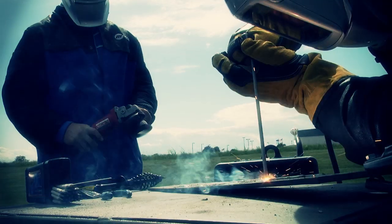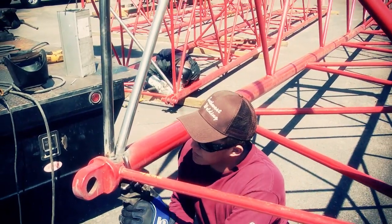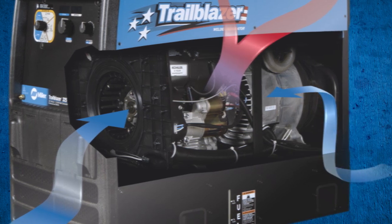AutoSpeed technology automatically adjusts engine RPM based on the necessary load, saving fuel and operating more quietly. And an innovative engine position is designed to create a more efficient airflow.